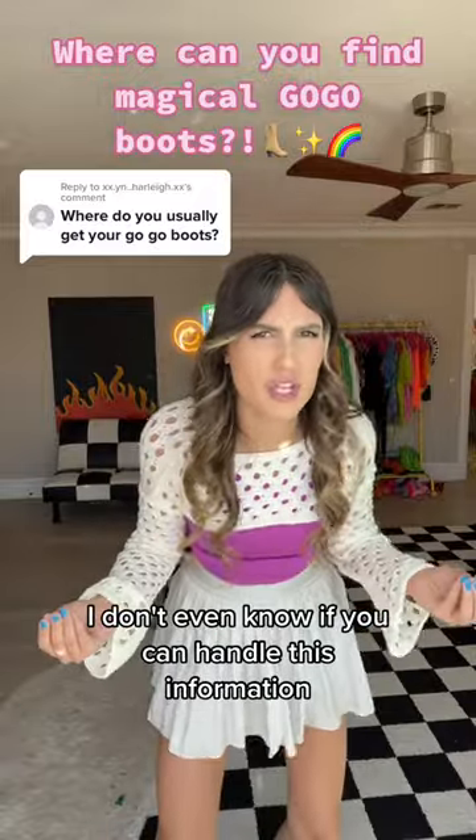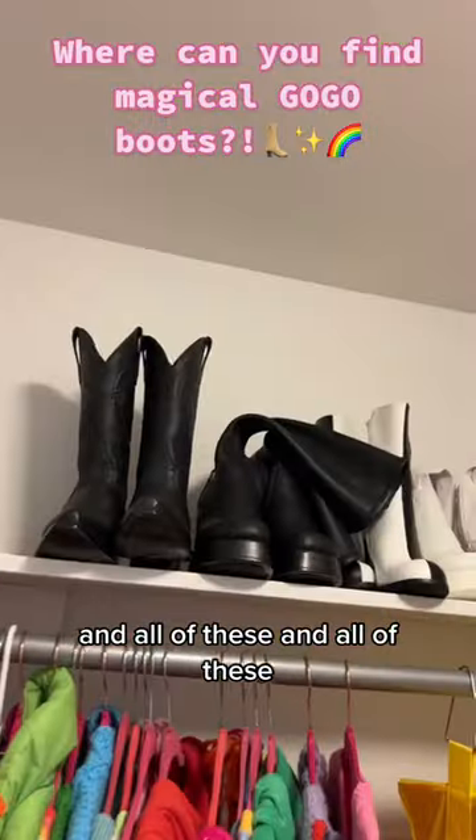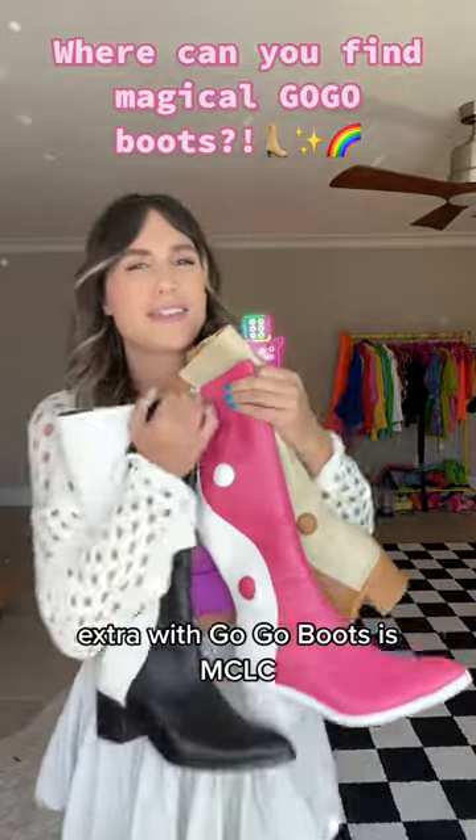I don't even know if you can handle this information. We're talking glitter, we're talking yin-yang, and all of these. The first go-go boot company that made me fall in love extra with go-go boots — MCLC, we love them.